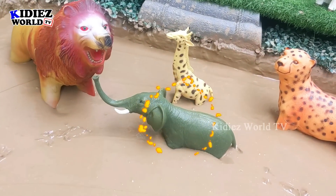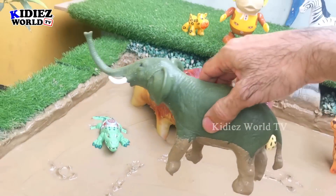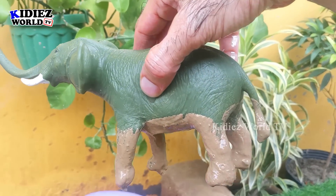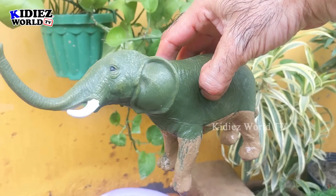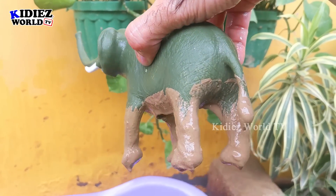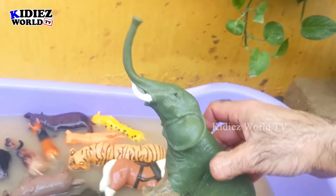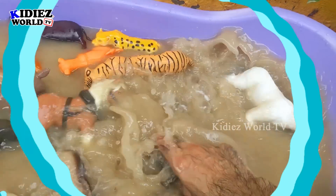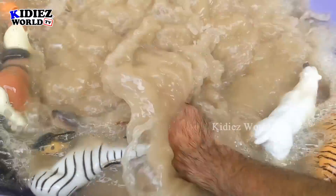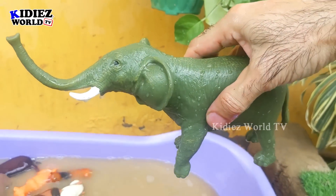Now we have the very biggest herbivore animal — the elephant. The elephant is the biggest animal on the planet. He is very big, very strong, and very tall as well. Right now he is very muddy, so we will wash him. Here we go, elephant!